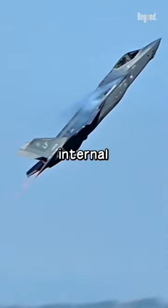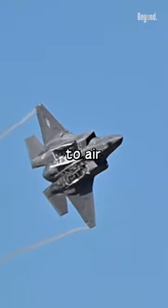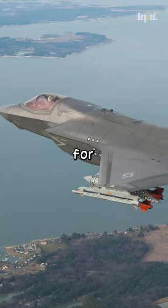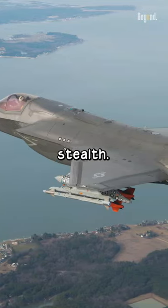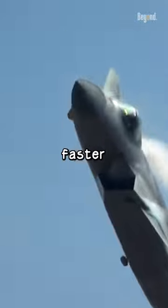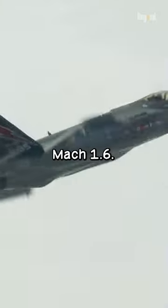The F-35 has four internal weapon stations for carrying air-to-air missiles and air-to-ground munitions, as well as six external weapon stations for missions that do not require stealth. The J-20 can carry up to six air-to-air missiles and has a top speed of Mach 2, faster than the F-35's Mach 1.6.